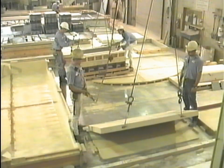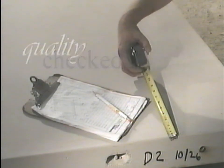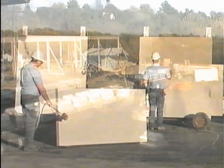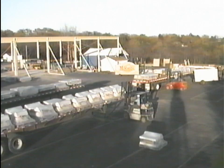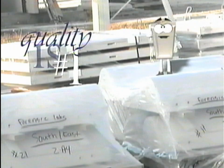The wet cast is then removed from the mold and checked for quality. Panels are etched and washed, dried, sealed, and stored until shipment date. Quality is always number one in our book.